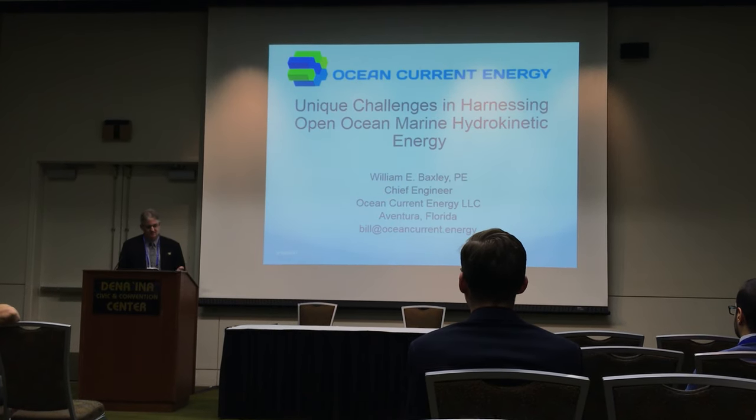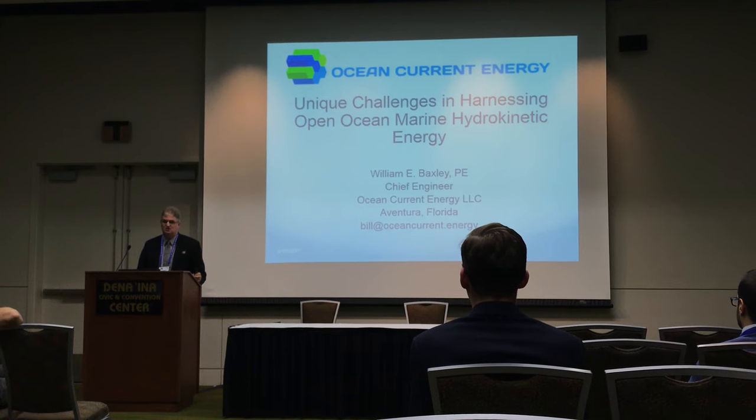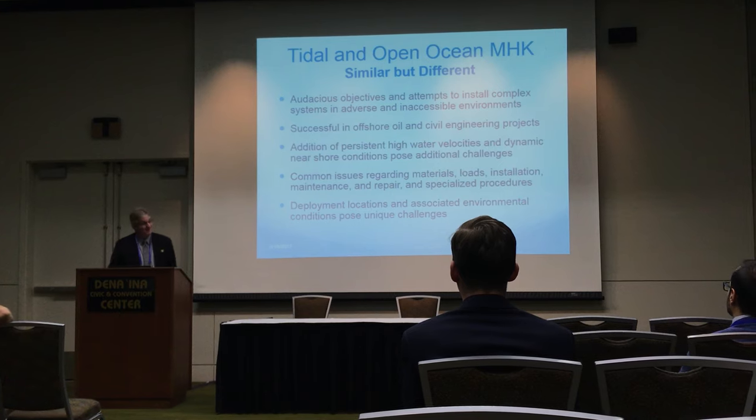So I'm going to go over some of that today — the comparisons — and then delve a little bit more into the specifics of some of the challenges. And there are a lot.